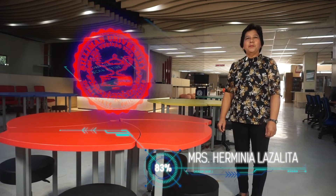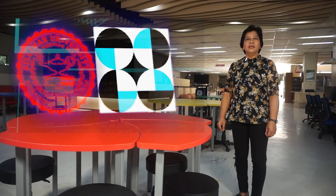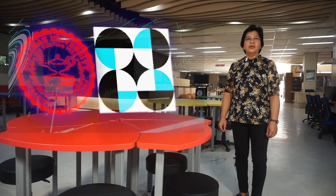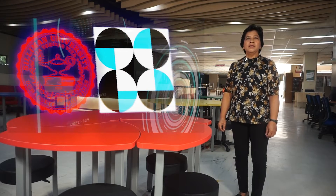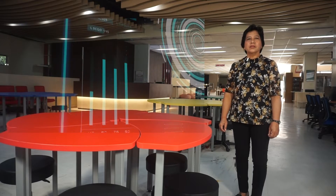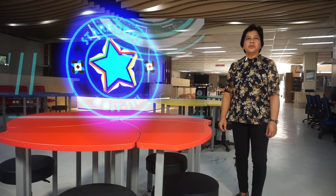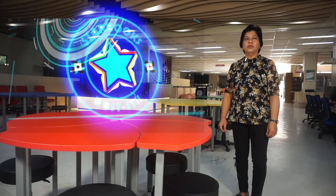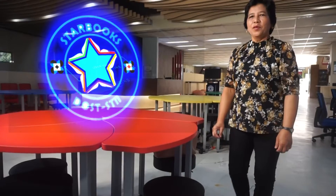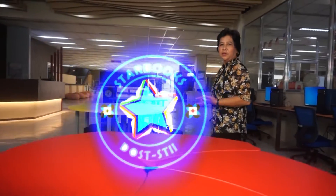Silliman University partners with the Department of Science and Technology, Science and Technology Information Institute, or DOST-STII, to provide digitized science and technology resources for the science, technology, academic, and research-based openly operated station, or STARBOOKS. Through the STARBOOKS program, Filipinos can have access to scientific information for their research needs or simply to satisfy their curious minds.